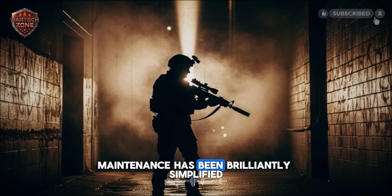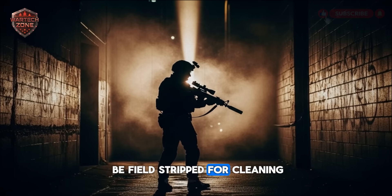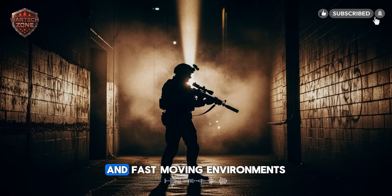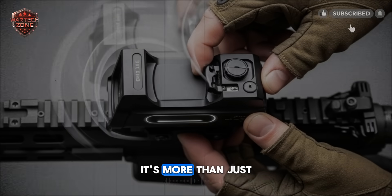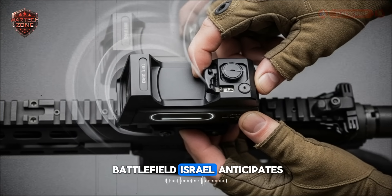Maintenance has been brilliantly simplified to a level rarely seen in military firearms. The entire weapon can be field-stripped for cleaning in under 60 seconds without the need for any special tools. This simplicity is not a luxury — in the resource-limited and fast-moving environments where Israeli forces operate, it is a genuine lifesaver. It's more than just a firearm; it's a connected combat platform designed for the networked battlefield Israel anticipates.